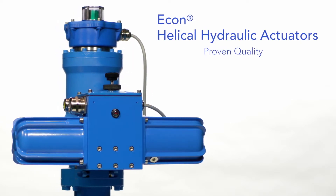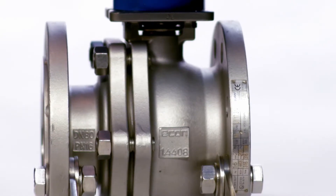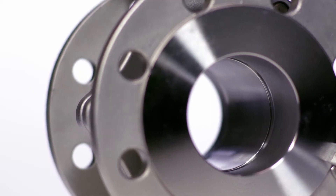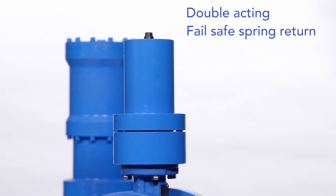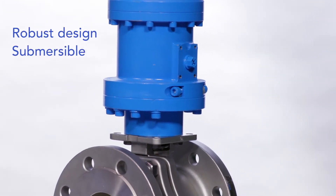Econ helical hydraulic quarter-turn actuators are robust and reliable, ideal for harsh maritime conditions and submerged seawater applications. With two varieties — double-acting and fail-safe spring return — helical actuators are supremely versatile.